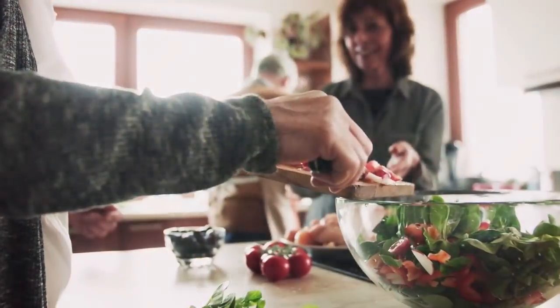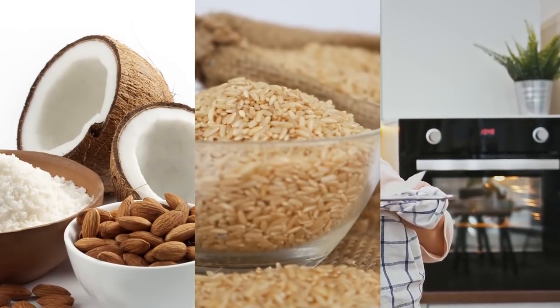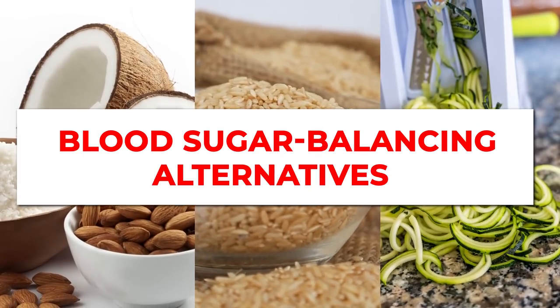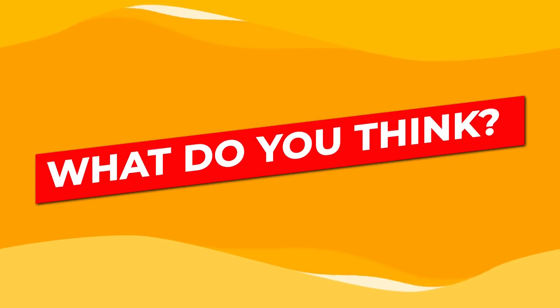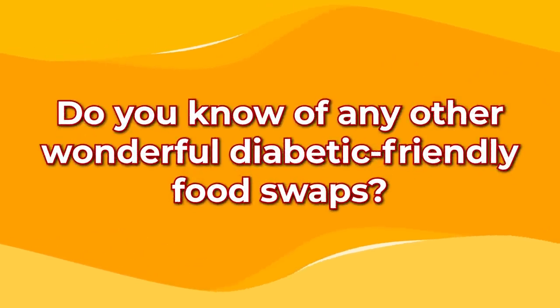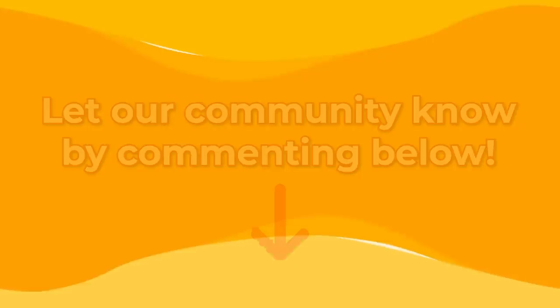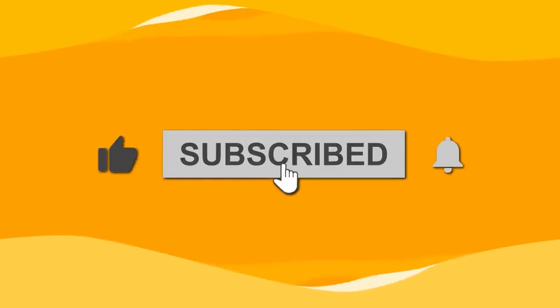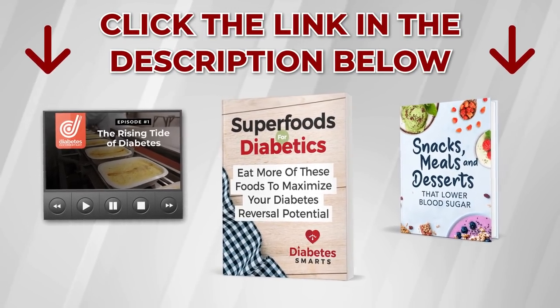Now you've got the know-how to swap out your most unhealthy, glucose-spiking ingredients in favor of incredible and delicious blood sugar-balancing alternatives. What do you think? Do you know of any other wonderful, diabetic-friendly food swaps? Let our community know by commenting below! Before you head out, don't forget to like this video, subscribe to our channel, and click the link below to grab your 3 free gifts!